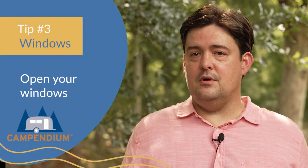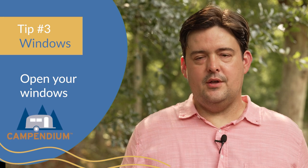Tip number three is to open all of your windows in the RV, if you're not using the Reflectix sheets. If the sun is beating down your windows, you're going to be better off with the Reflectix. But if it's not — if it's a cloudy, breezy day, or if it's nighttime — you're going to want that circulation going through the RV.